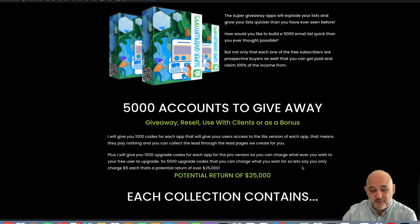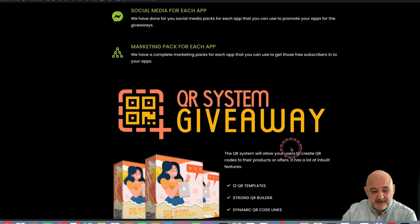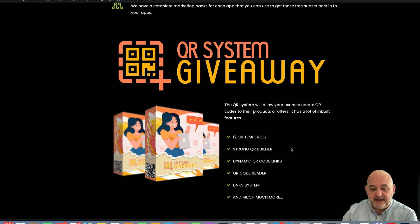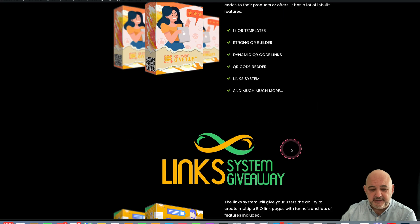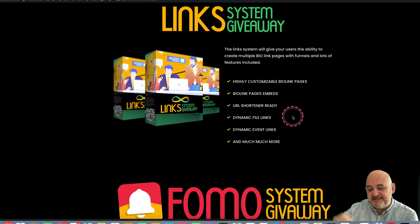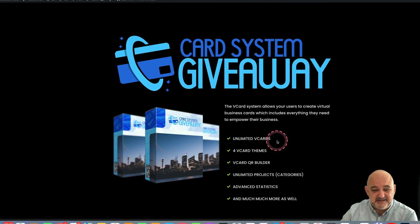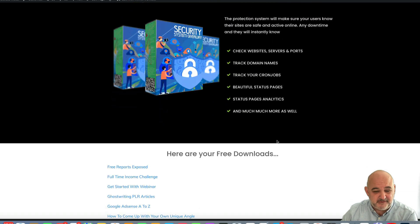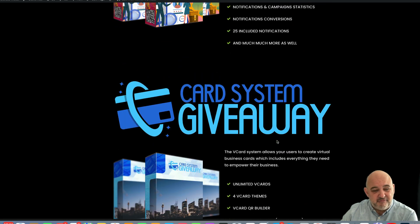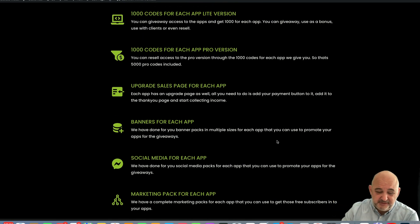I've also got a Super Giveaway Apps bundle — 5000 giveaway codes plus 5000 upgrade codes as well. We've got the QR system giveaway, the link system giveaway, the FOMO system giveaway, the card system giveaway, and the security system giveaway. For each one you can give away the codes and resell the pro version if you like.